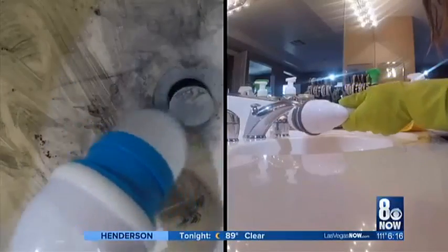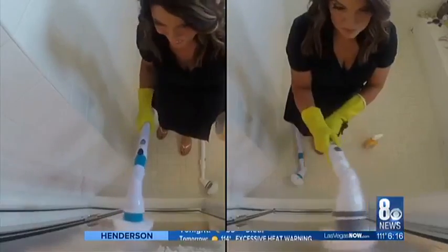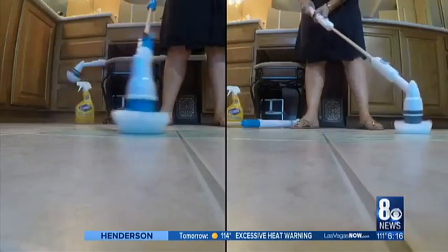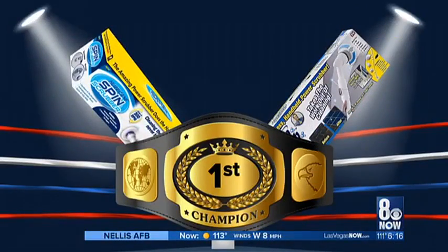So no winner today, except for you, because there is now a brush on the market that does exactly what it claims. Both the Hurricane Spin Scrubber and Turbo Scrub are heavyweight champs in my book. As I mentioned earlier, they are both the same — same price, same attachments, same everything. If you want to grab one, you can grab it at almost any store for about 40 bucks. That's not bad. I like them both the same.